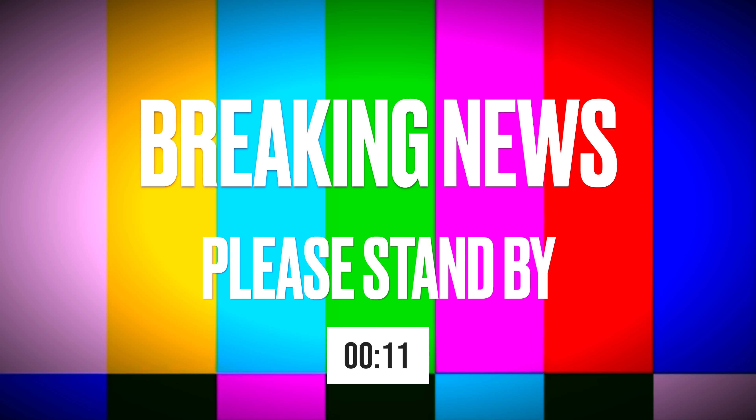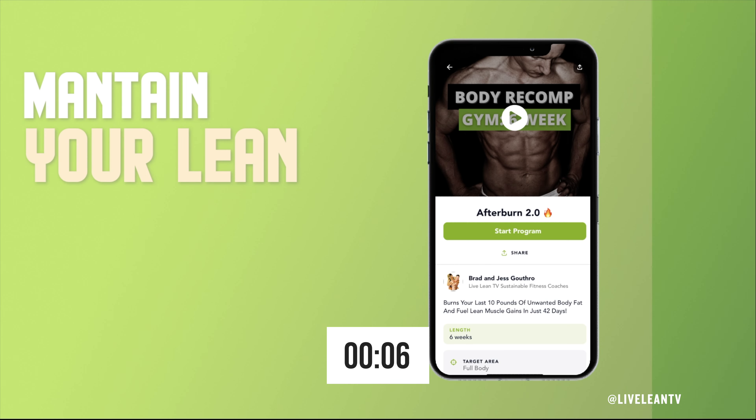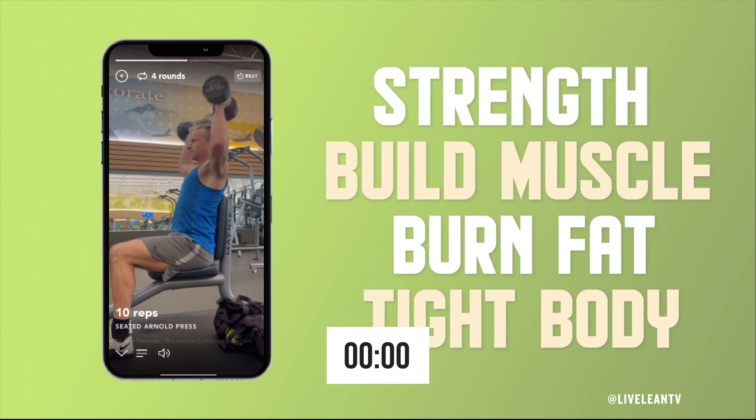We interrupt this program for an important news announcement. You can now get access to all our workout programs, recipes, and meal plans inside our workout app. Try it for free today — link in the description. Now let's get back to the episode.